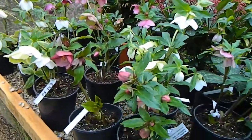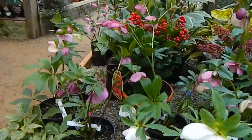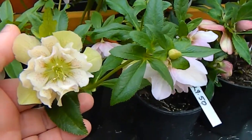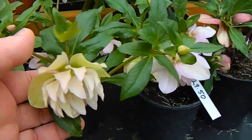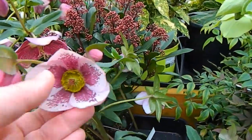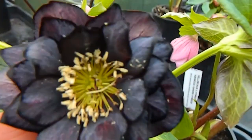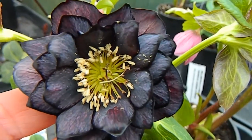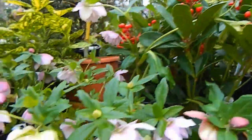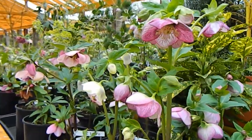Of course hellebores are de rigueur at the moment — very seasonal — and the doubles are just gorgeous. The only problem is they hang down, but some of them have the most gorgeous markings. Yellow hellebores were really fashionable last year but I don't see them here this year. I guess that's the nature of fashion.